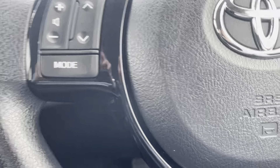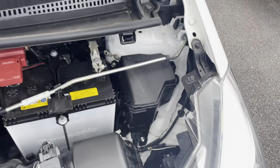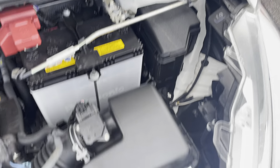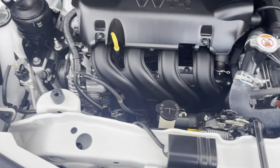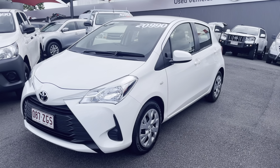I'll just pop the bonnet on the vehicle and run through the engine bay. As you can see guys, all really clean, neat and tidy underneath the bonnet. There are no unusual ticks or noises coming from the engine, which is always really good to hear — all in really good condition underneath the bonnet. And that is your virtual tour of your 2019 Toyota Yaris. Thank you.